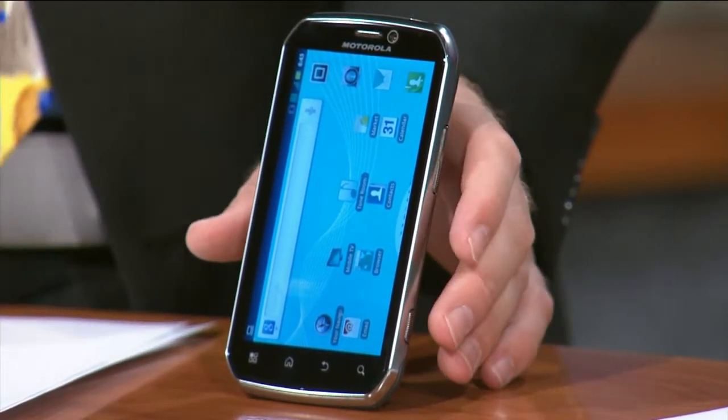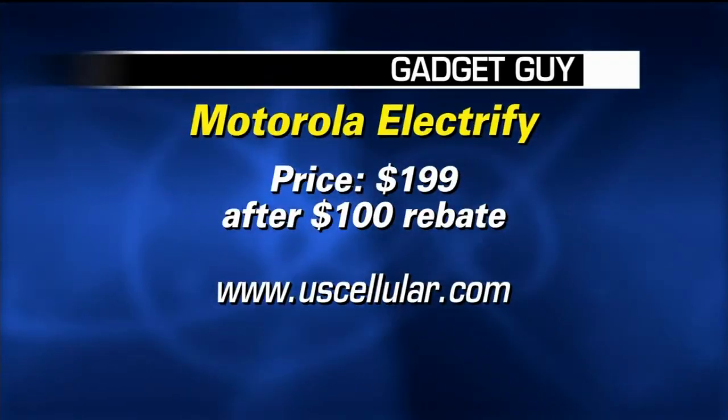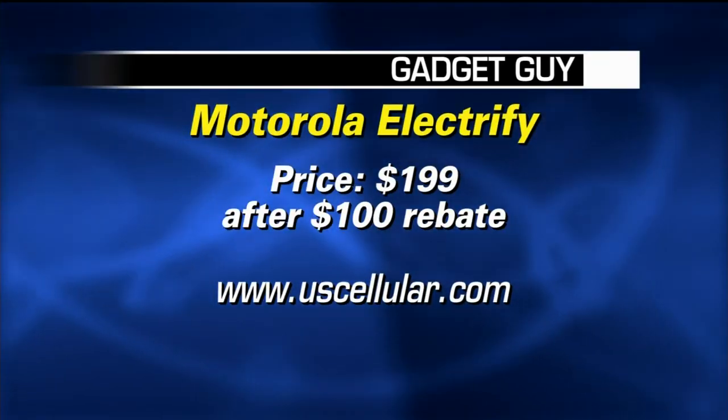The Motorola Electrify is now available on U.S. Cellular for $199 after a $100 mail-in rebate. More information at uscellular.com. There really is a phone for everybody out there. It's even got a front-facing camera too, so if you want to do Google Talk with video, the sky's the limit now.